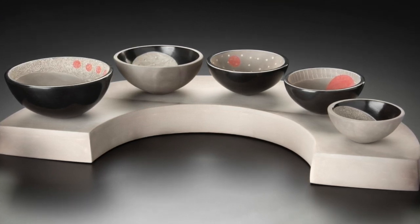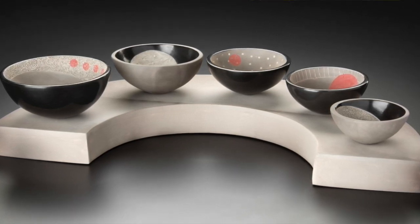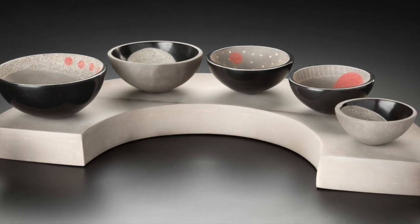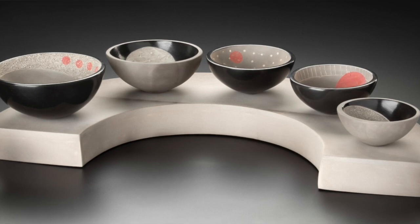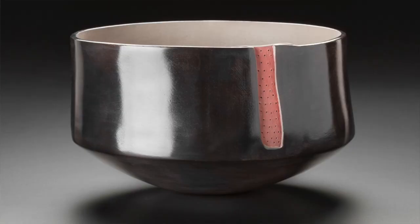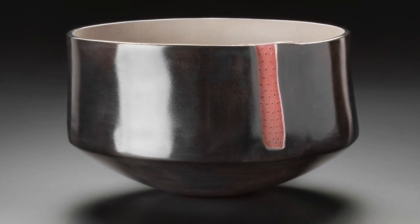From Lisa: at what point in the process do you burnish the Terra Sigillata? I apply it on bone dry clay — almost bone dry — and do the burnishing before firing. That's when I put the Terra Sigillata on. You can apply it to bisque ware, but it sometimes will flake off and not adhere as well.